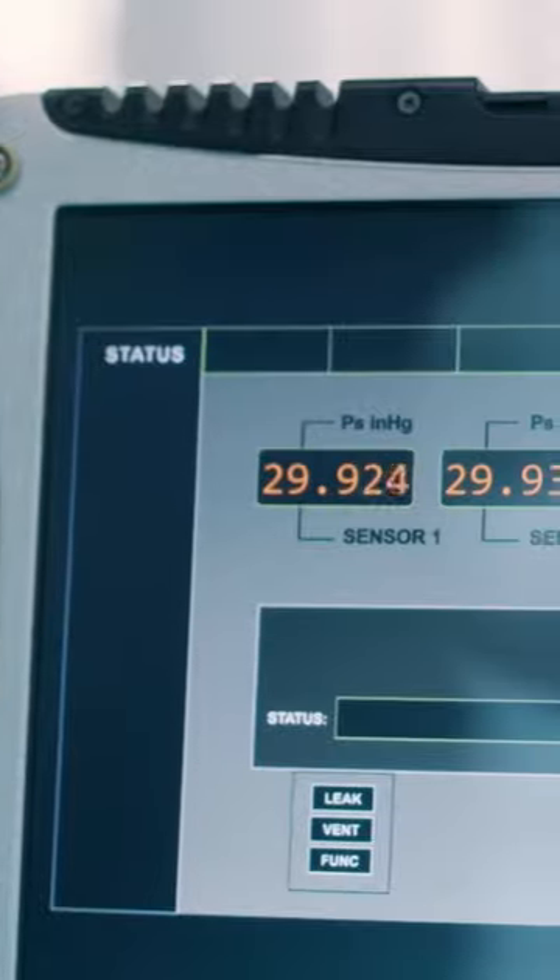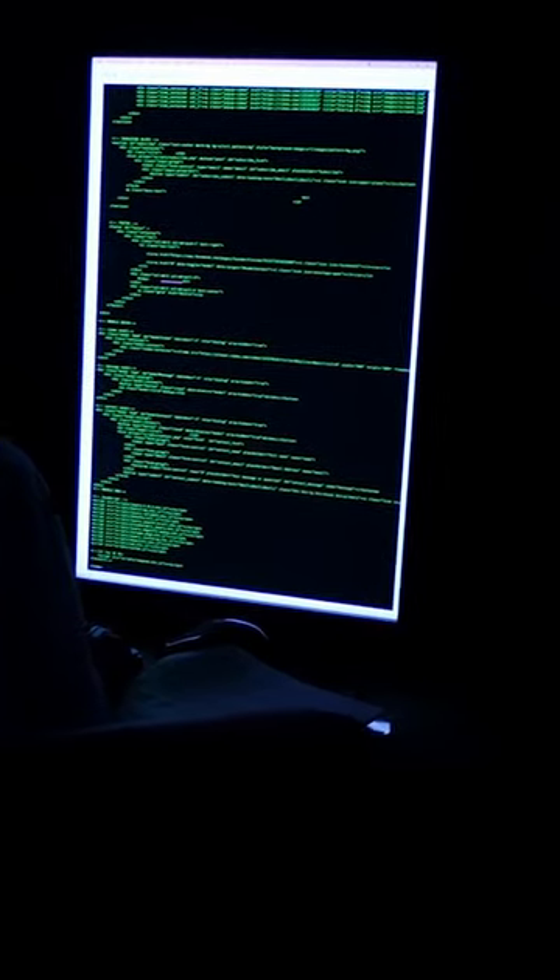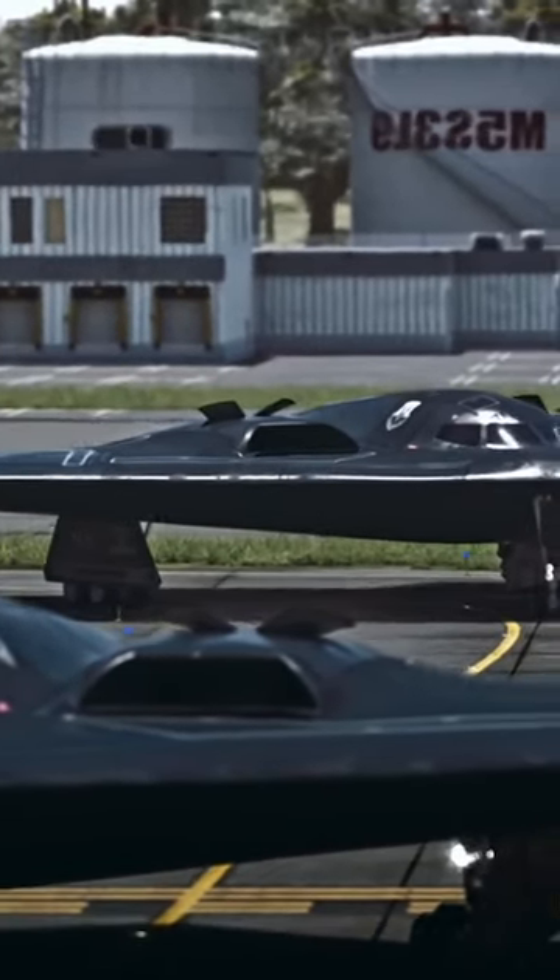The new B-21 has an autopilot mode which is fully run by artificial intelligence and doesn't require any human intervention. This nuclear bomber is a drone.